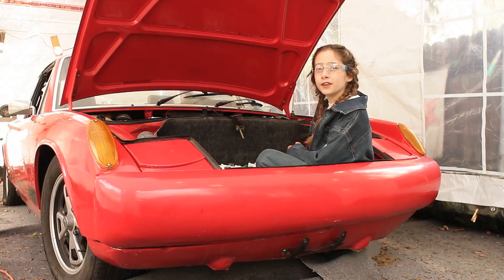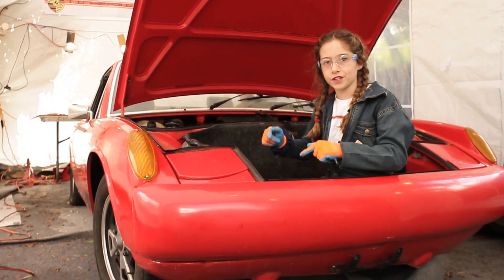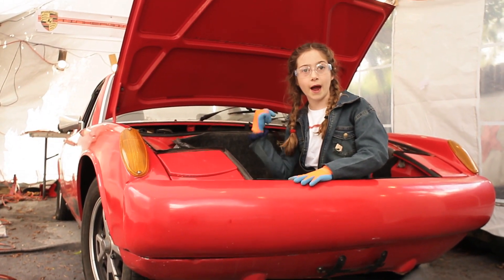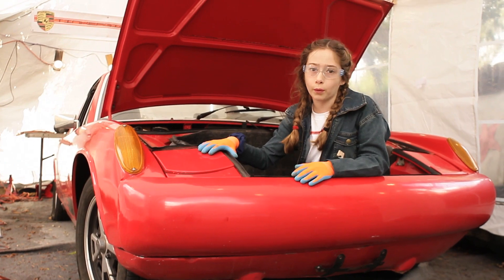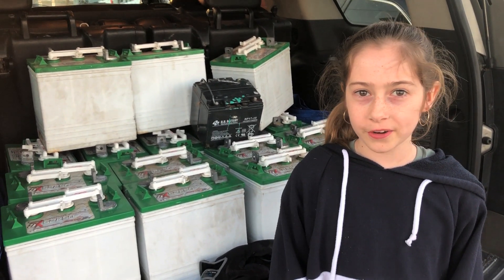The dead batteries we're going to recycle for money. We just took out all seven of these batteries and we still have nine in the back — this car is practically doing a wheelie. We're at the battery recycling place and we're about to recycle these batteries.